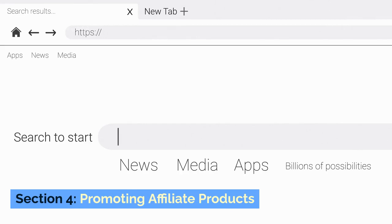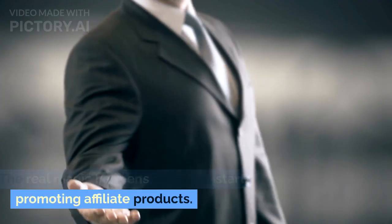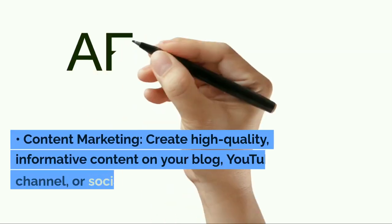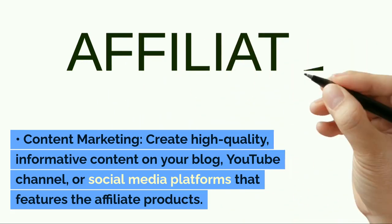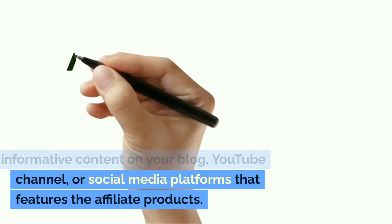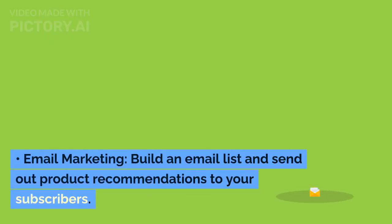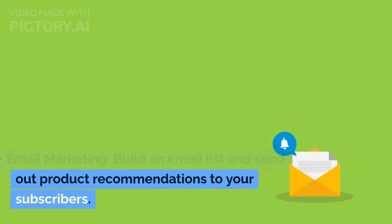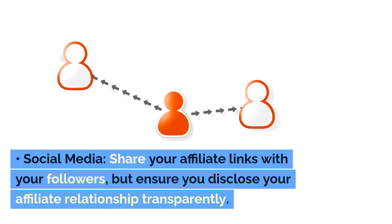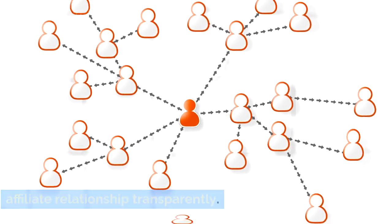Section 4: Promoting Affiliate Products. The real magic happens when you start promoting affiliate products. Here are a few ways to effectively promote them. Content Marketing: Create high-quality, informative content on your blog, YouTube channel, or social media platforms that features the affiliate products. Email Marketing: Build an email list and send out product recommendations to your subscribers. Social Media: Share your affiliate links with your followers, but ensure you disclose your affiliate relationship transparently.